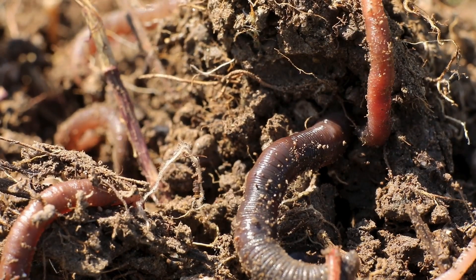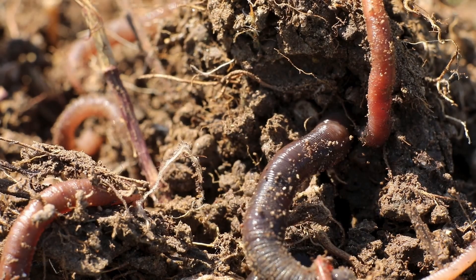Even though earthworms are small, they work hard every day without resting. Their continuous movement helps maintain the balance of the ecosystem.